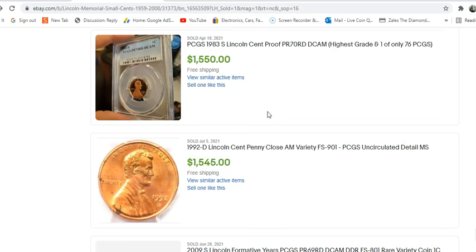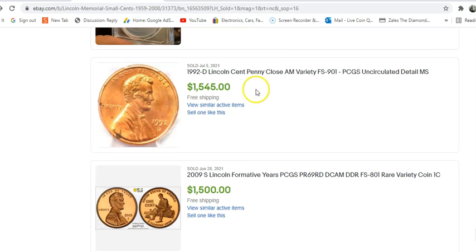That was coin number six, and we do have a coin number seven somewhere here — this one right here for $1,545. However, this example is a PCGS uncirculated details Mint State. I kind of capped it at six coins sold in the last 90 days because I think this one is a relist — the sale didn't go through so it got relisted. But as you can tell, to realize $1,500 is still a really nice pop.